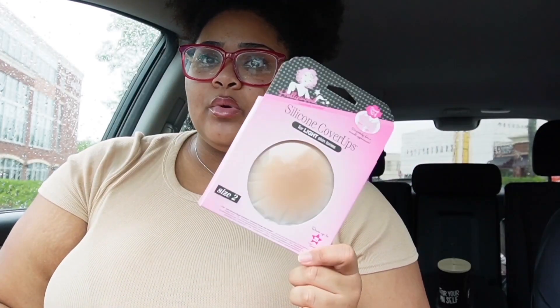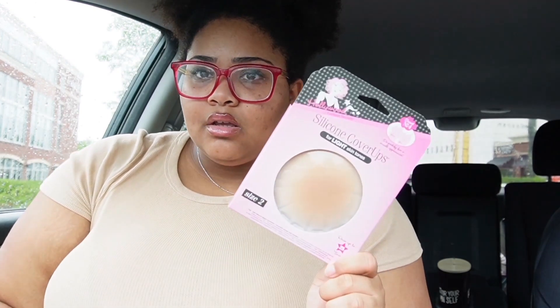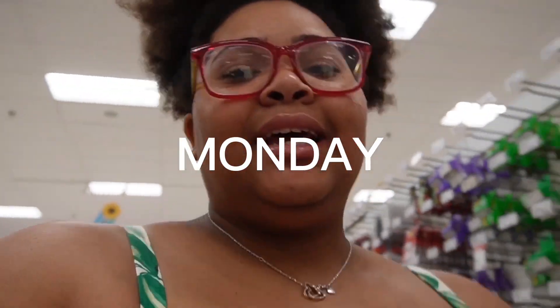Last but not least, I picked up a nipple cover — this might be a little TMI for YouTube, but this is what I wear when I don't want to wear a bra. It comes in handy, and they actually had this at Ulta, which surprised me. I went to a different Ulta and they had the last one, so I grabbed it.